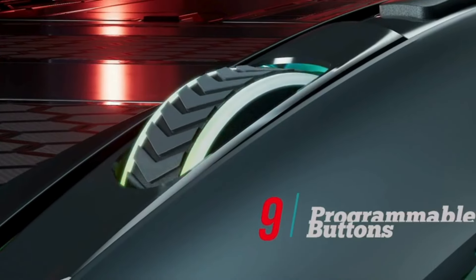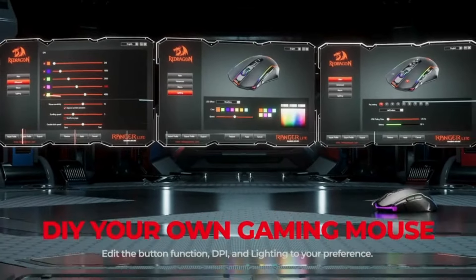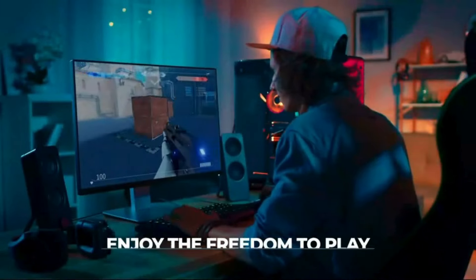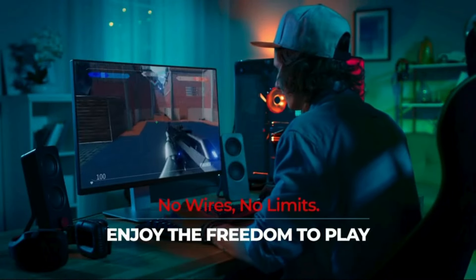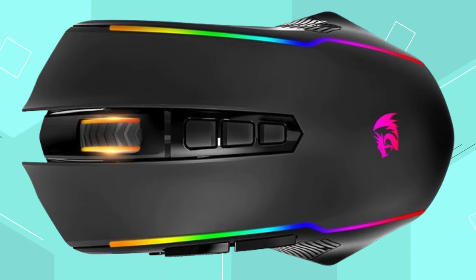With 9 adjustable RGB backlit modes, it enhances gaming immersion and atmosphere. The rapid-fire button — one click equals triple clicks — facilitates quick victories in gaming. The mouse features a high-precision sensor with default and adjustable DPI levels, ensuring a smooth and accurate gaming experience.